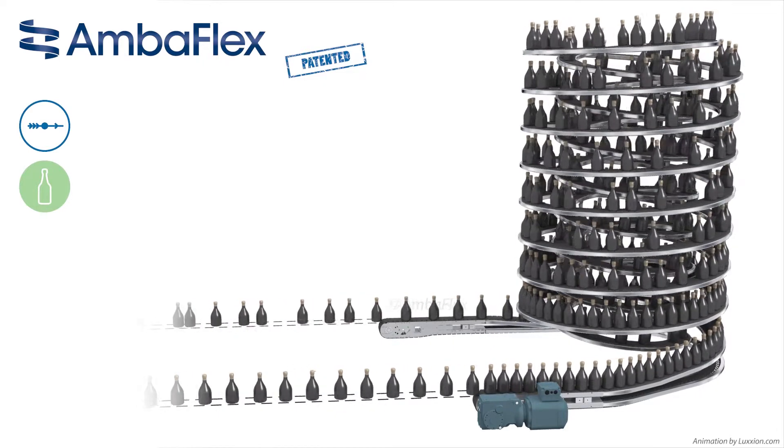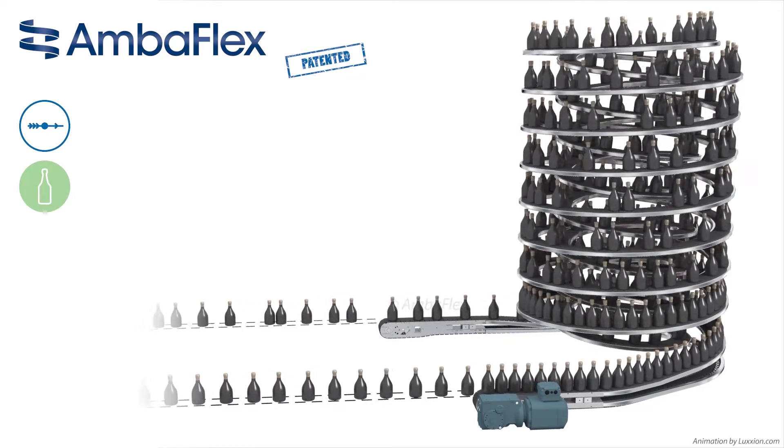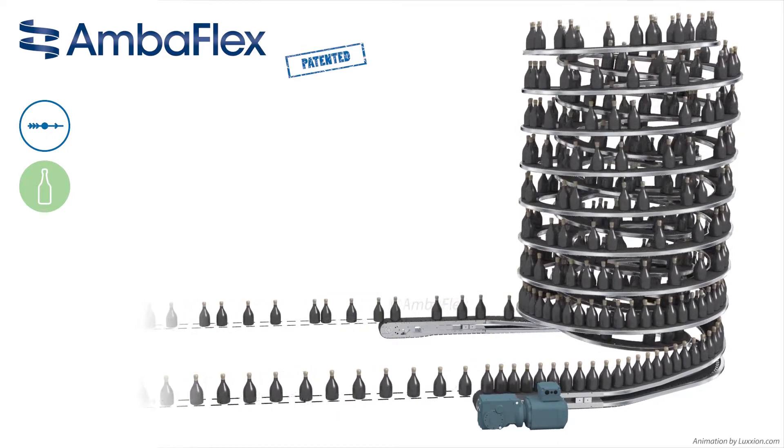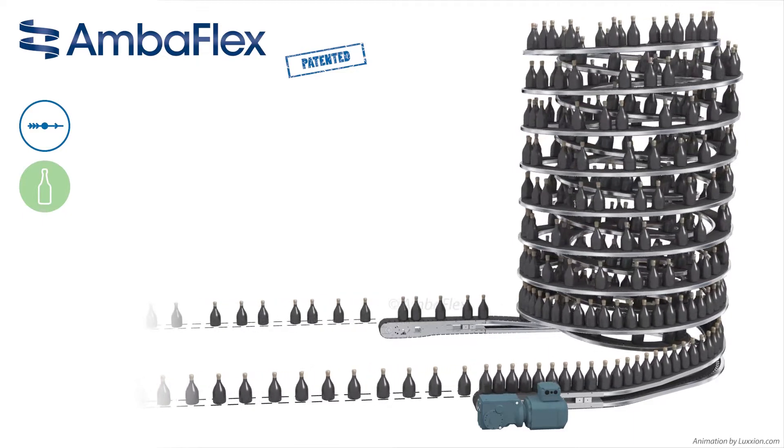Two patent-pending AccuVeyer technologies reduce the pressure build-up that comes from straight floor level accumulation conveyors. This allows full use of the accumulation capacity without exceeding the pressure limits of the most popular products.